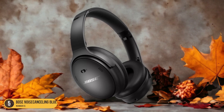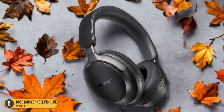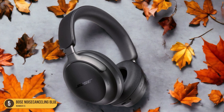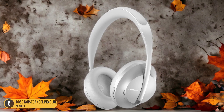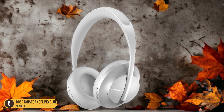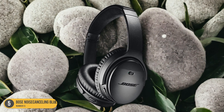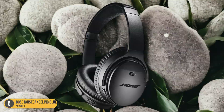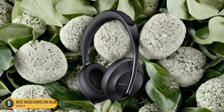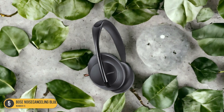The active noise cancellation feature immerses you in your audio, eliminating distractions and creating a serene listening environment. Picture yourself effortlessly tuning out noisy surroundings, whether on a crowded train or in a bustling cafe, allowing you to focus solely on the music or conversation at hand. The seamless Bluetooth connectivity lets you pair your headphones with your hearing aids without any hassle. Experience crystal clear audio without any wires getting in the way. Bose Noise-Canceling Bluetooth Headphones truly elevate your listening experience, offering a perfect blend of comfort and cutting-edge technology for those with hearing aids.